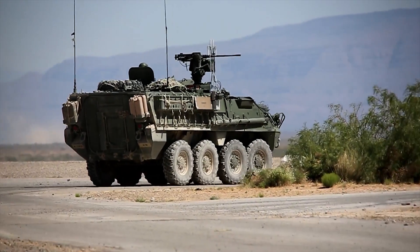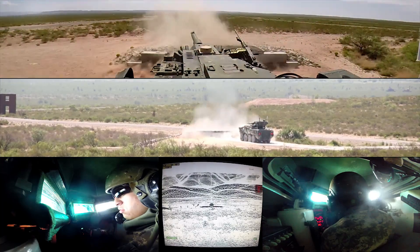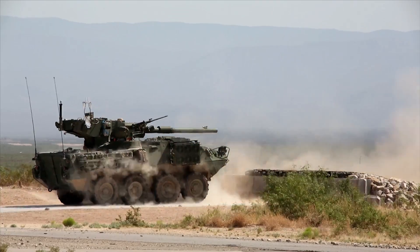Battle Area Complex, known as BACS, supports Striker Brigade Combat Teams and Cavalry Regiments with 285 targets, including vehicles and stationary or moving troops.